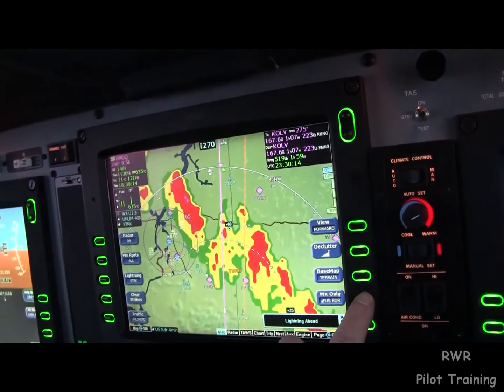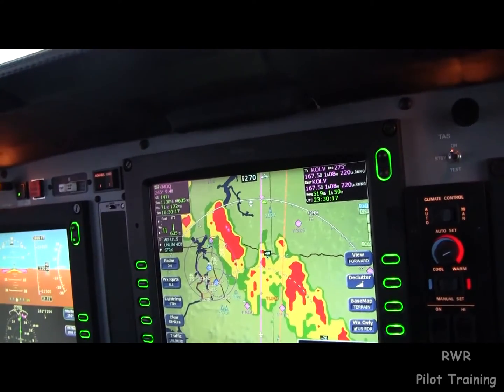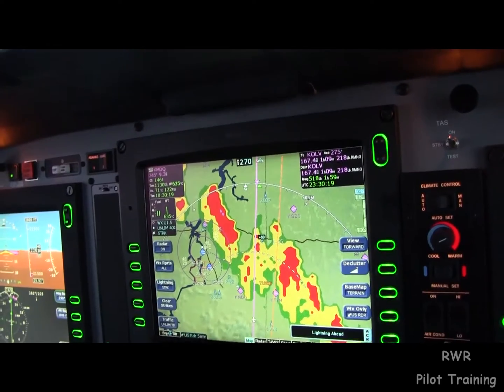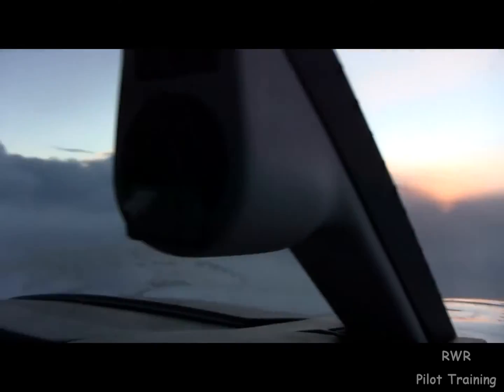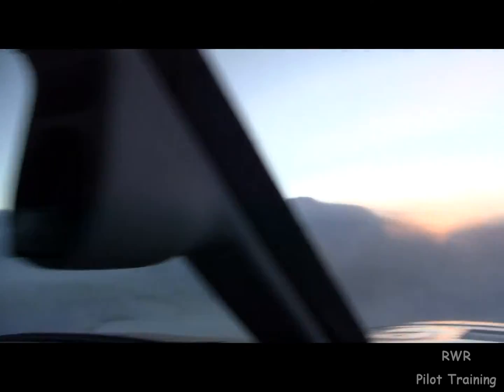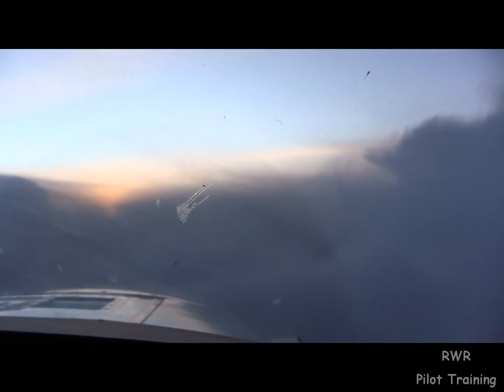If we go back to the next RAD, we get a really ugly picture. That's what's on the ground. Since there's no lightning in the area, this is entirely safe. Might be a little bumpy, but these clouds are not highly developed — they're cumulostratus.